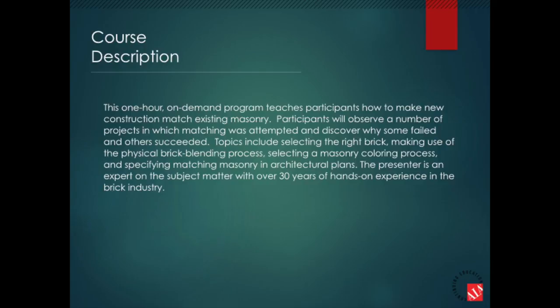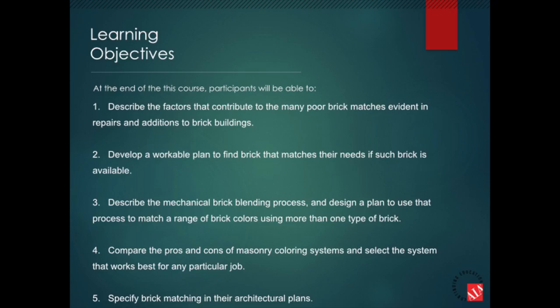Topics include selecting the right brick, making use of the physical brick blending process, selecting a masonry coloring process, and specifying matching masonry in architectural plans. The presenter is an expert on the subject matter with over 32 years of hands-on experience in the brick industry. At the end of this course, participants will be able to: 1. Describe the factors that contribute to poor brick matches. 2. Develop a workable plan to find matching brick when such brick is available. 3. Describe the mechanical brick blending process and plan to use that process to match a range of brick colors using more than one type of brick. 4. Compare the pros and cons of masonry coloring systems and select a proven masonry system that works best for any particular job. 5. Specify brick matching in architectural plans.